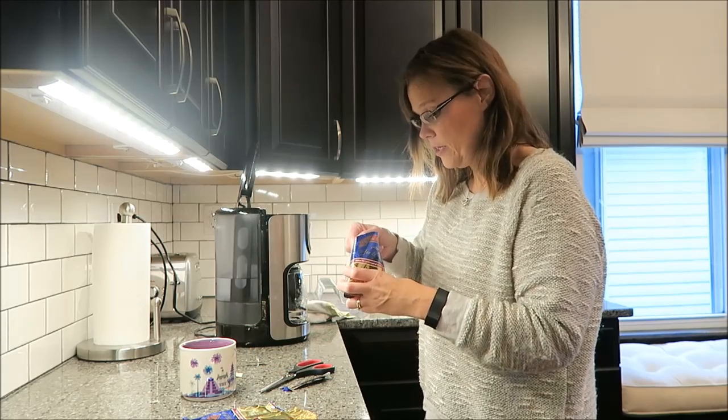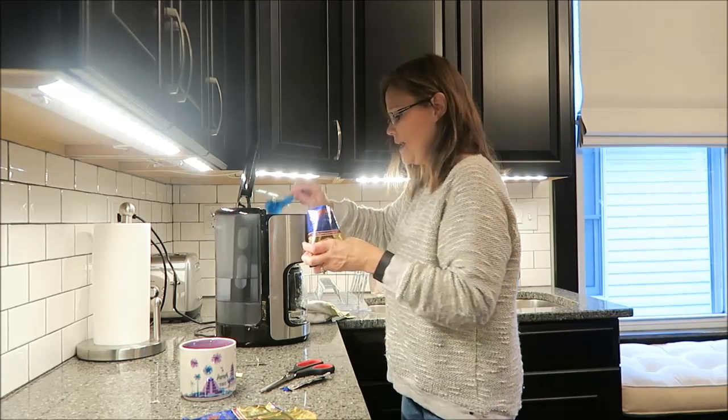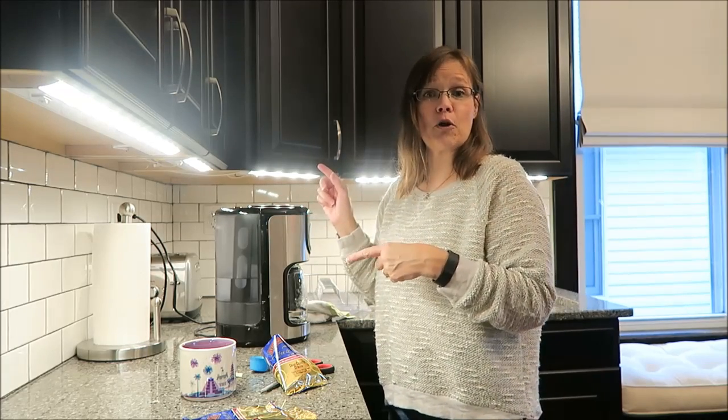It smells very good. You can smell the hazelnuts. So I'm going to get this going — I've already got my water in here, and I will be right back when it finishes brewing.